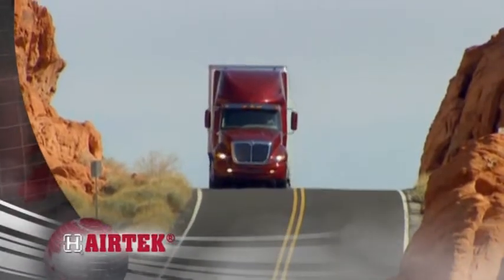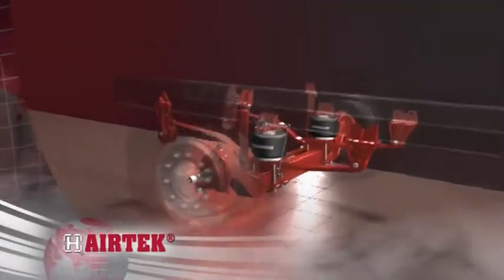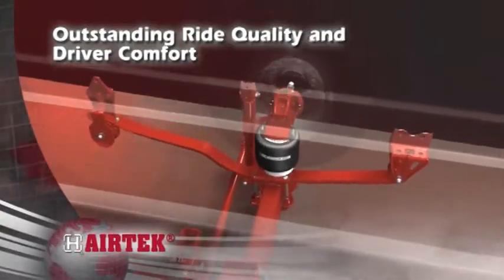Hendrickson's Airtek is an integrated front air suspension and steer axle system for on-highway applications. Airtek's exclusive air springs support a majority of the load, greatly increasing driver comfort.